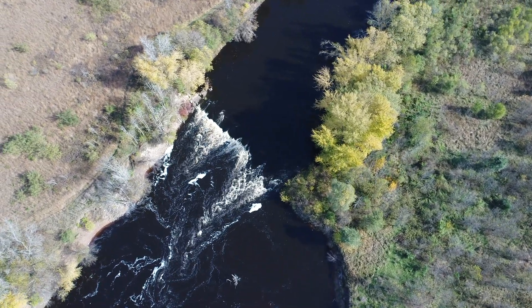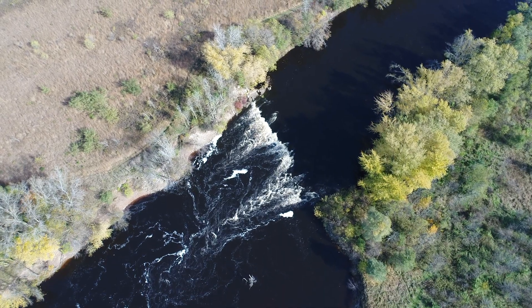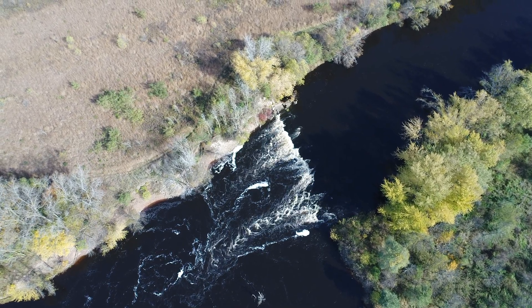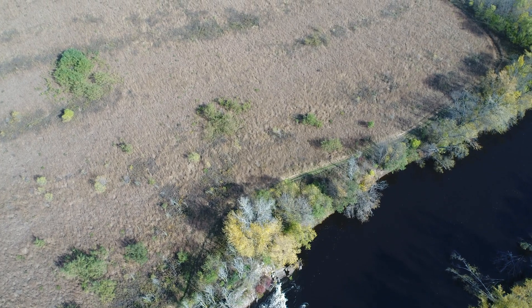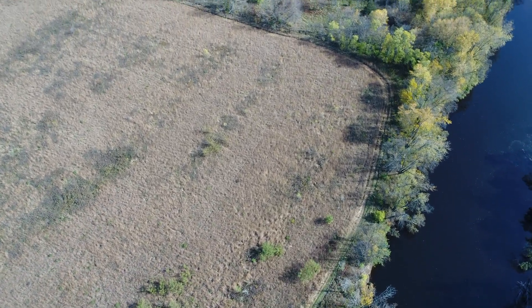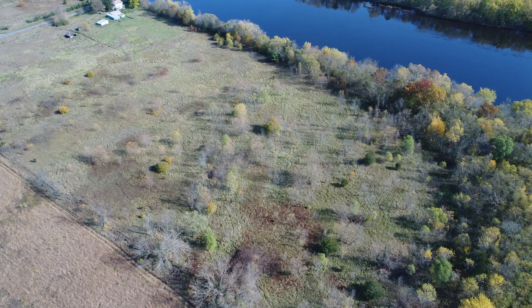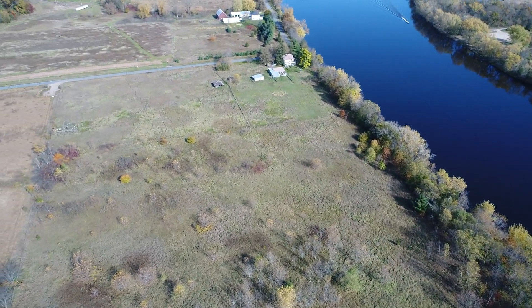That's pretty cool — that guy's got his own little waterfall on his land. We'll start to head back. I've got to say, this Phantom 4 Pro is flying like a dream.